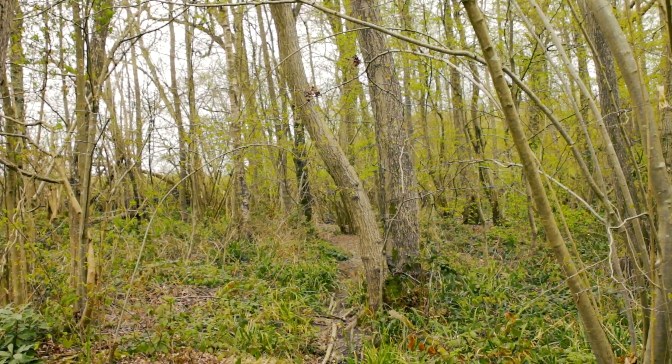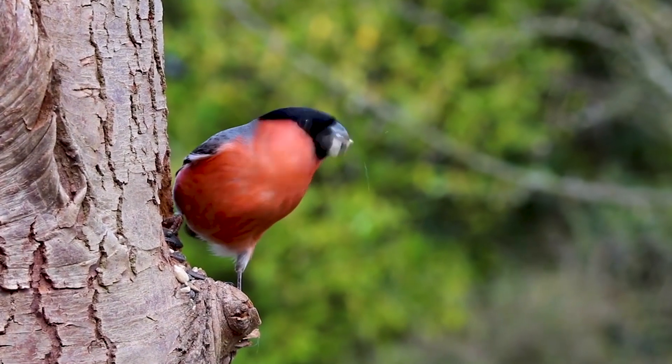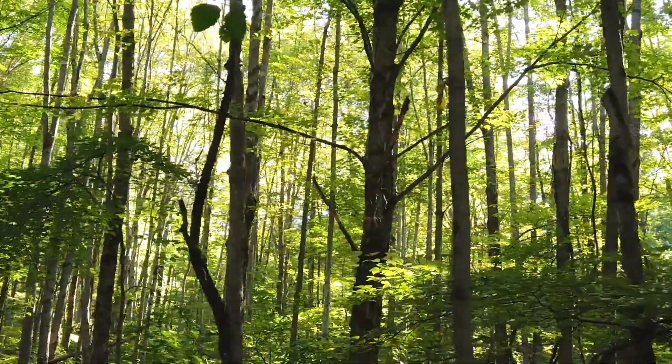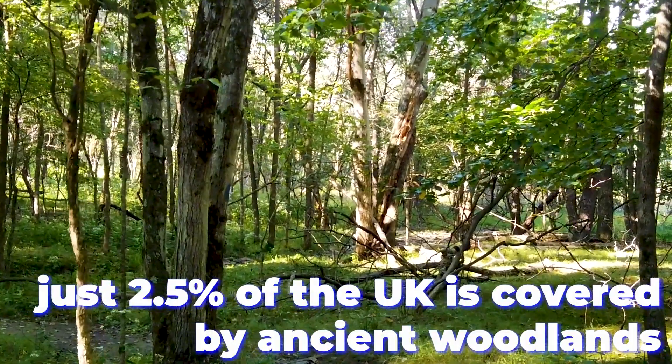Ancient woodland is an incredibly important habitat for plants and animals that don't exist anywhere else. Britain used to be covered in wild woods, but as people settled, they cleared the woodland to make room for agriculture in towns and cities. There were younger woodlands, but they haven't had time to develop the unique communities that are found here and nowhere else. Now just two and a half percent of the country is covered by ancient woodland.